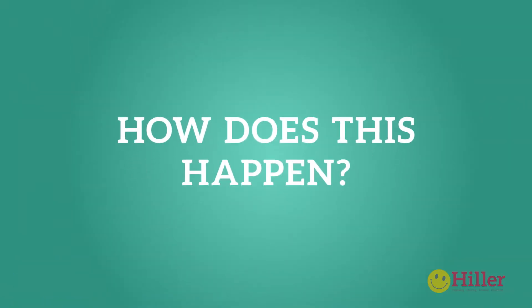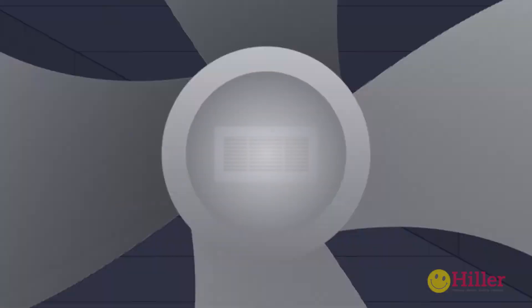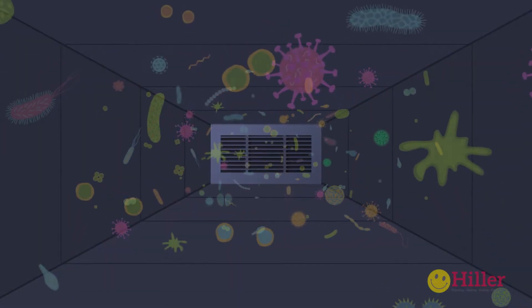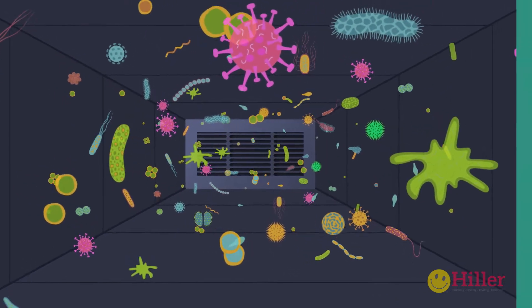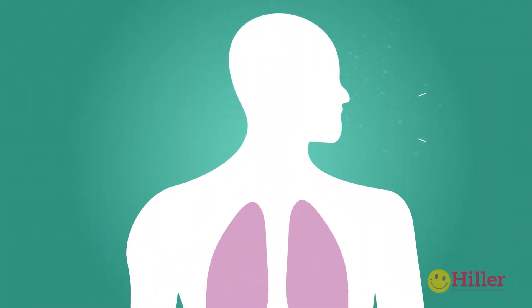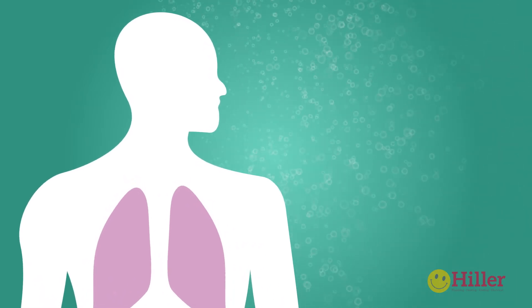How does this happen? High levels of humidity create a dark and damp environment inside your cooling system that is the ideal breeding ground for viruses, bacteria, algae and fungi. Every time we sneeze, cough, or even breathe, we're putting millions of droplets into that airborne environment.